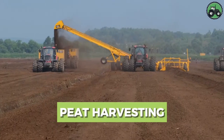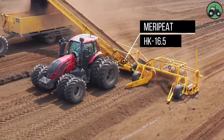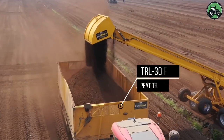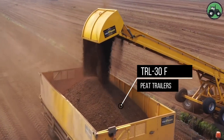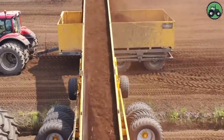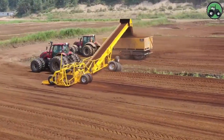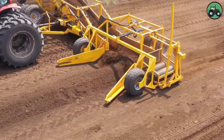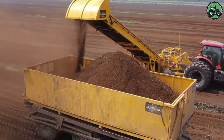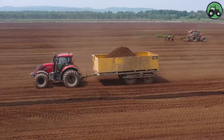Embark on a journey into the world of peat harvesting, where the Merripeat HK-16.5 and TRL-30F peat trailers take center stage. This essential process involves the extraction of peat, a valuable organic material used in various applications. Equipped with cutting-edge technology and expert engineering, these trailers streamline the peat harvesting process, ensuring efficient and sustainable operations. From wetlands to peat bogs, these machines play a pivotal role in securing this valuable resource while minimizing environmental impact.